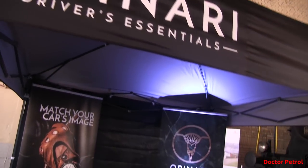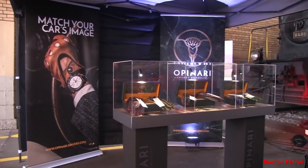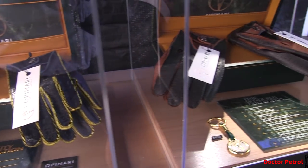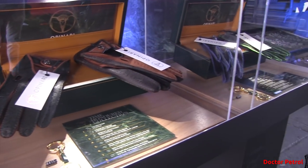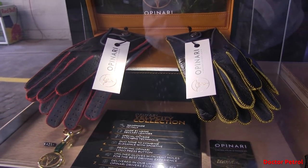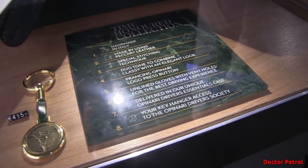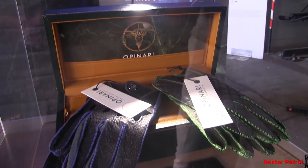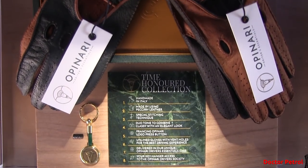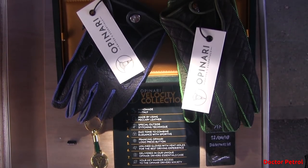So last week at Cars Plus I told you that I was joining my buddy who was a sponsor of the event. He was a sponsor at this Cars & Coffee event as well. This company is Opinari Drivers and they make beautiful handmade driving gloves of the finest leather. All their gloves are made to help you match your car's image, and the styling is inspired by both modern day sports cars and classic cars. You can check them out at opinari-drivers.com — I'll put the link down below in the description as well.